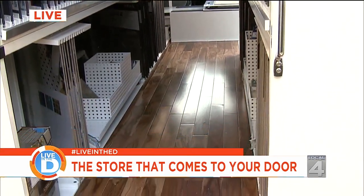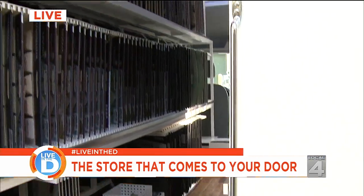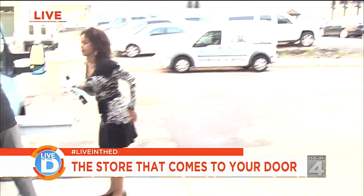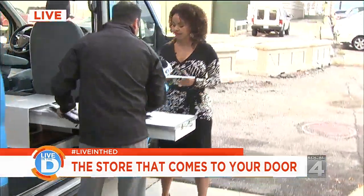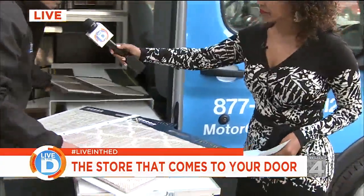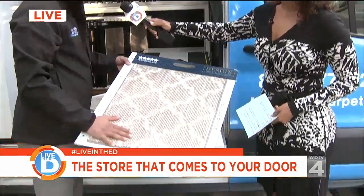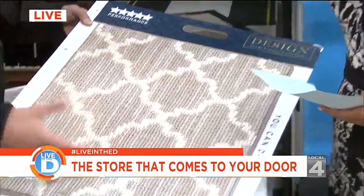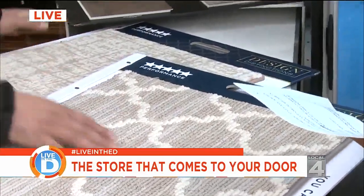Let's talk about some new trends in carpeting and flooring. So in carpeting, patterns have been coming back a lot. You'll see patterns, and the color palettes — the grays and browns, just like in clothing — are being mixed together.